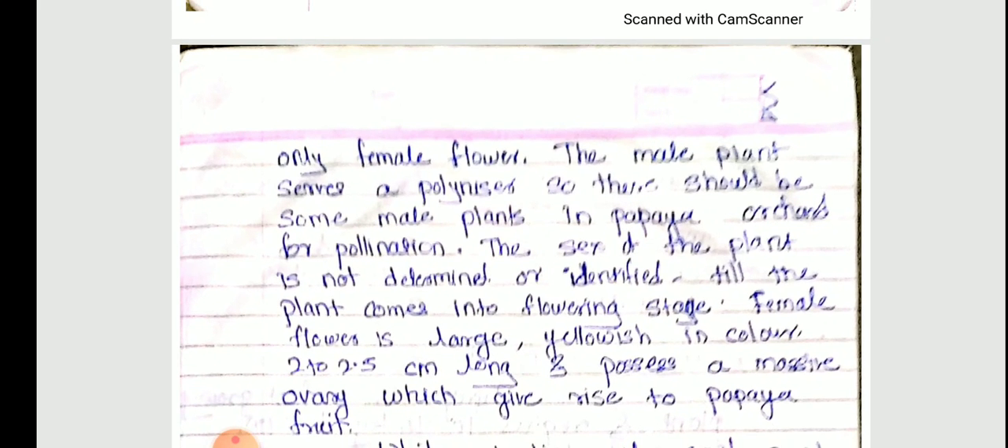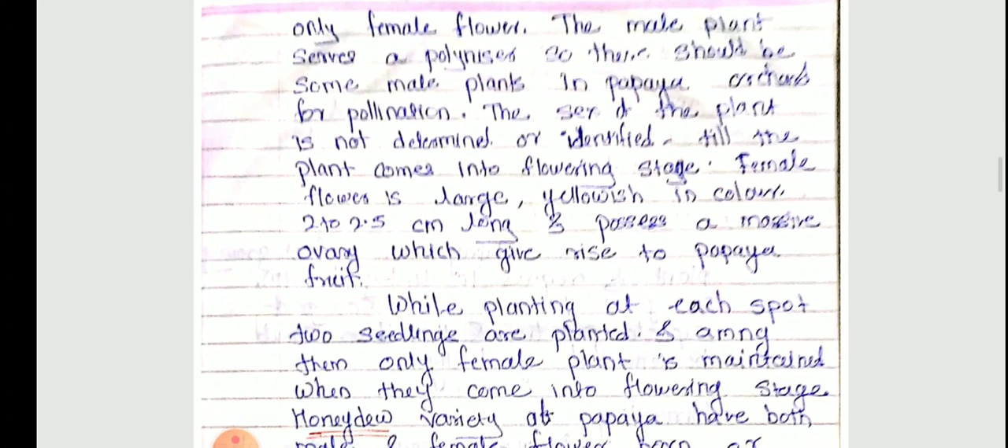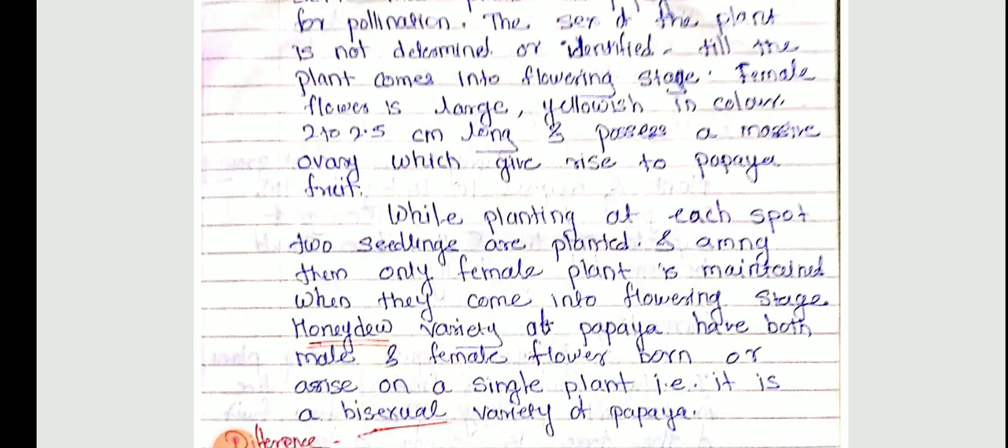The sex of the plant cannot be determined or identified until the plant comes into the flowering stage. In the flowering stage, we can identify which is male and which is female. The female flower is large and yellowish in color, about 2 to 2.5 cm long, and possesses a massive ovary, which gives rise to the papaya fruit. While planting, two seedlings are planted at each spot and among them only the female plant is maintained.